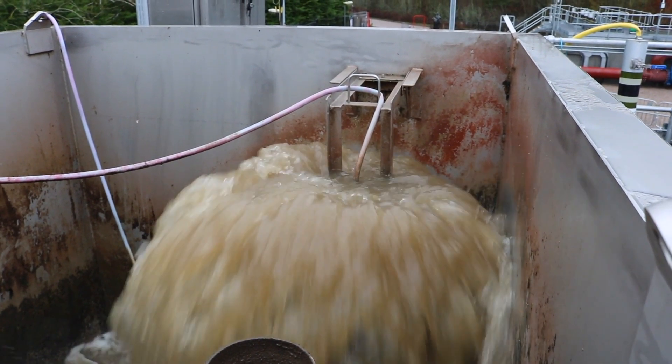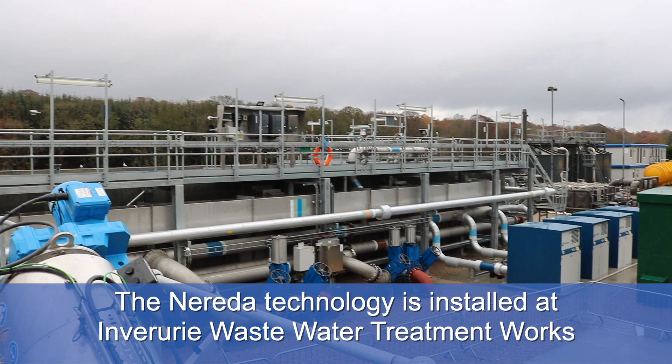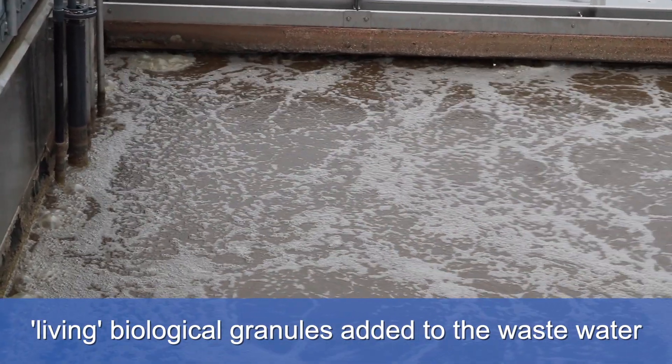This is where the incoming sewage comes in. The screens separate the batch oil and greases, the grit and the incoming rag.